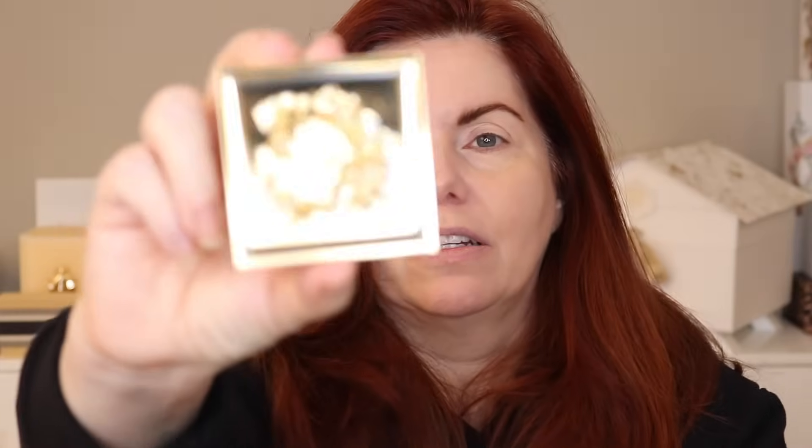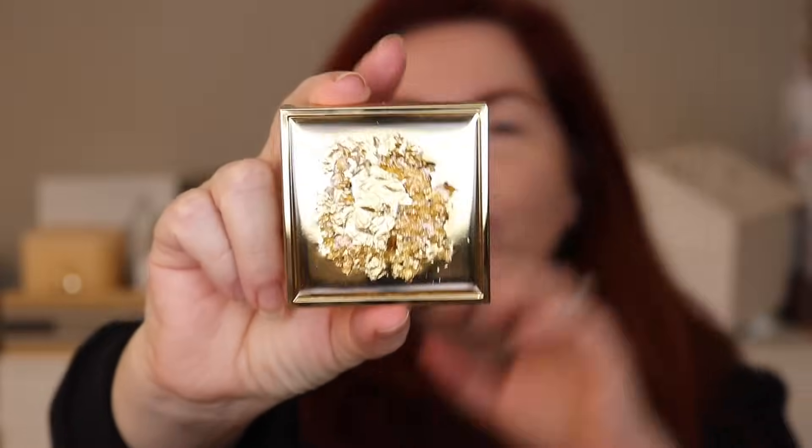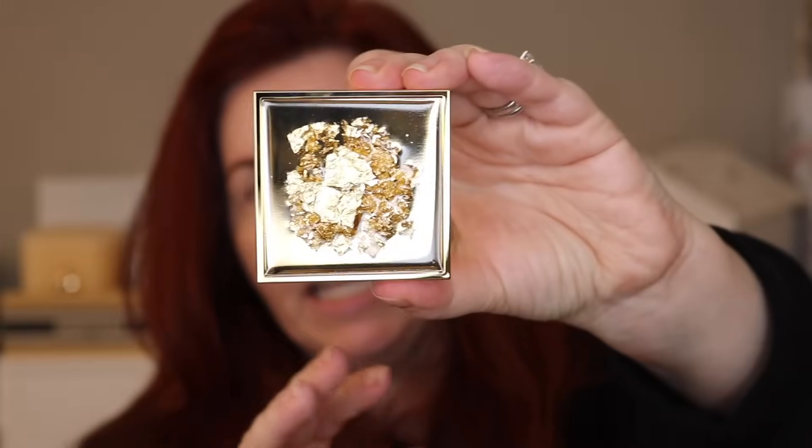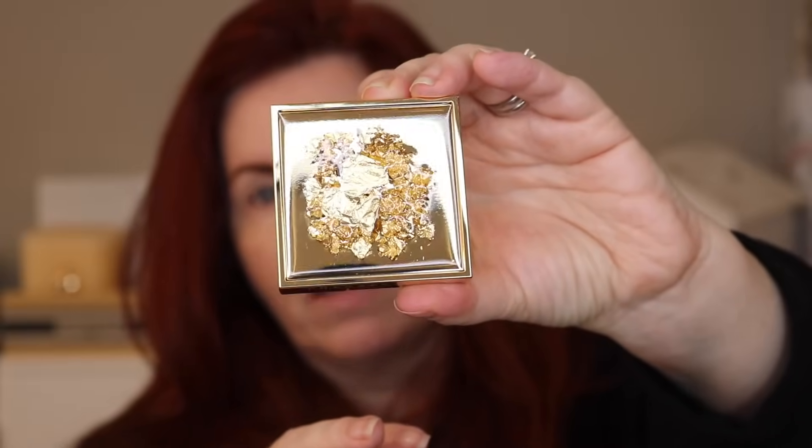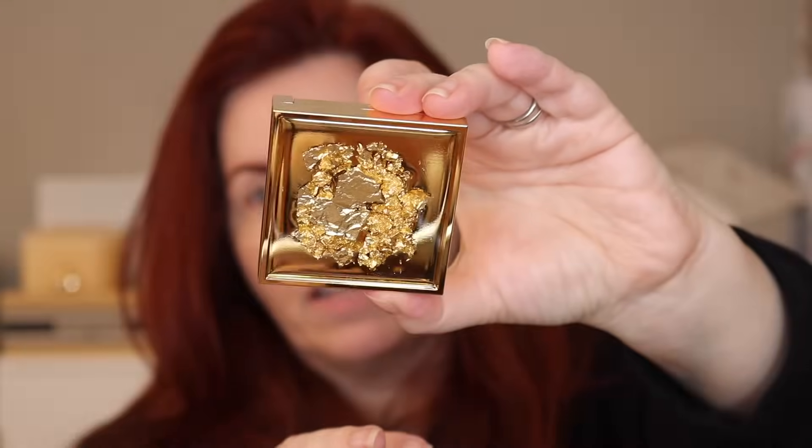That's the Radiant Glow — it's literally like gold foil, gold leaf. It is really beautiful in person, I have to say. The packaging is really well done. At least I like it; I really like it.